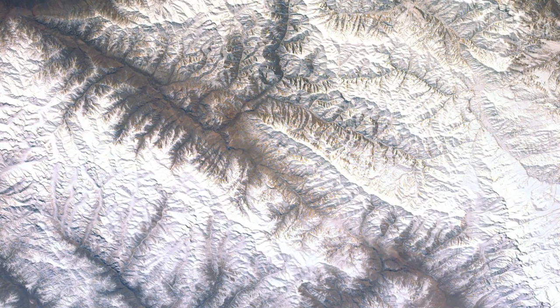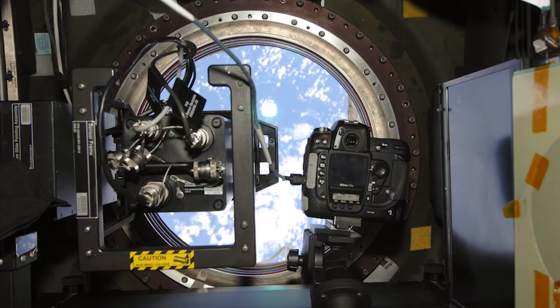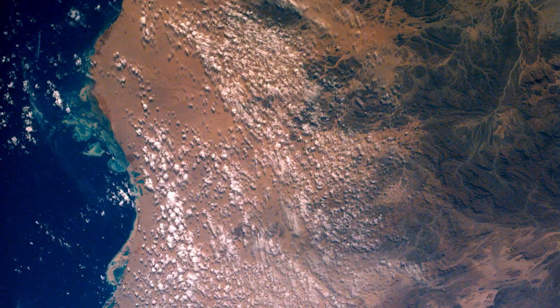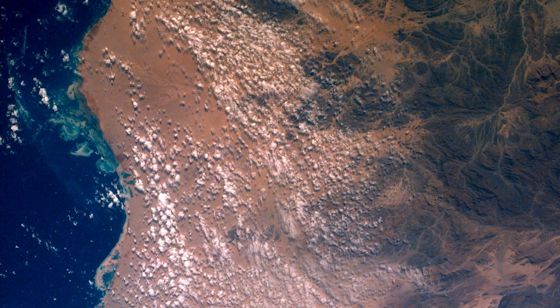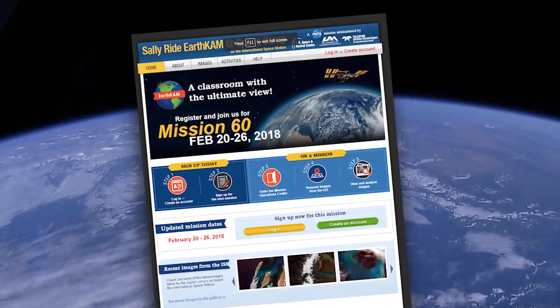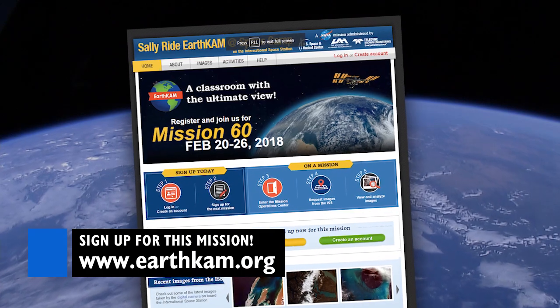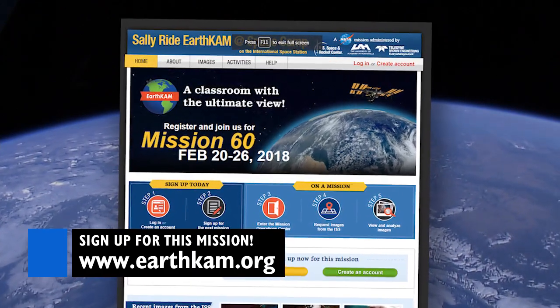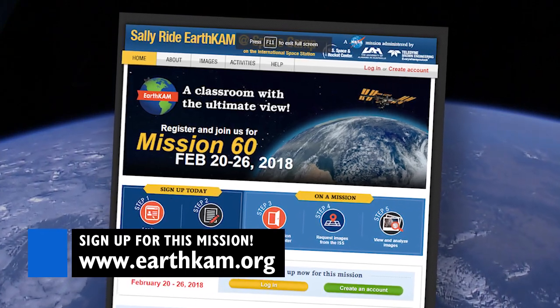Would you like your students to see Earth from the perspective of the International Space Station? It's possible, it's free, and it's time to sign up! During an EarthCam mission, a camera is placed in the window of the space station and students are invited to request images of specific targets on Earth. Visit the Sally Ride EarthCam website to sign up. EarthCam is great for traditional classrooms, after-school programs, community youth organizations, homeschool groups, and more.